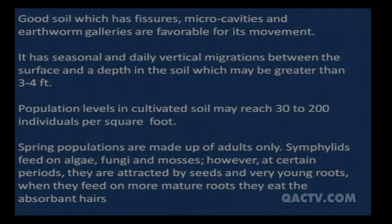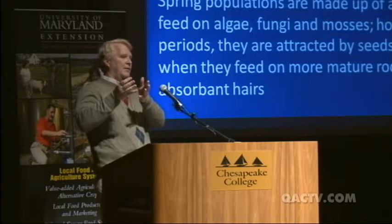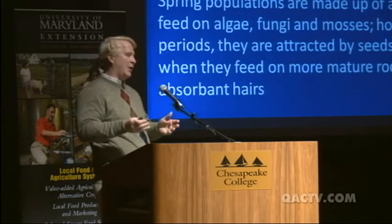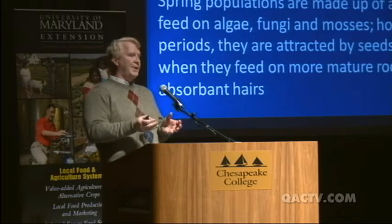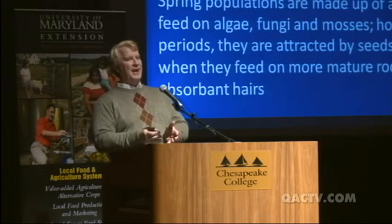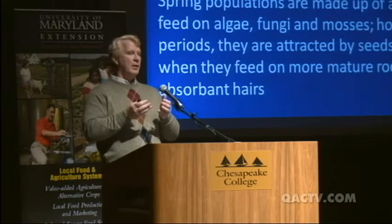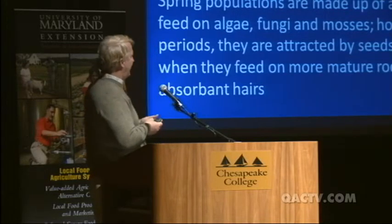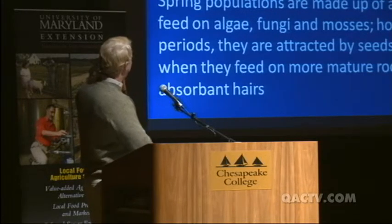Spring populations consist of adults only. Symphylans feed mostly on algae, fungi, and mosses, but when populations get too high they start feeding on roots — particularly seeds and very young roots. On more mature roots they tend to eat the absorbent root hairs — the ones that do all the absorbing of nutrients and water. That's why plants had enough water and nutrients in the soil but couldn't take them up — the absorbent hairs were gone. You probably wouldn't notice much nibbling on the roots unless you looked very carefully at the hairs.